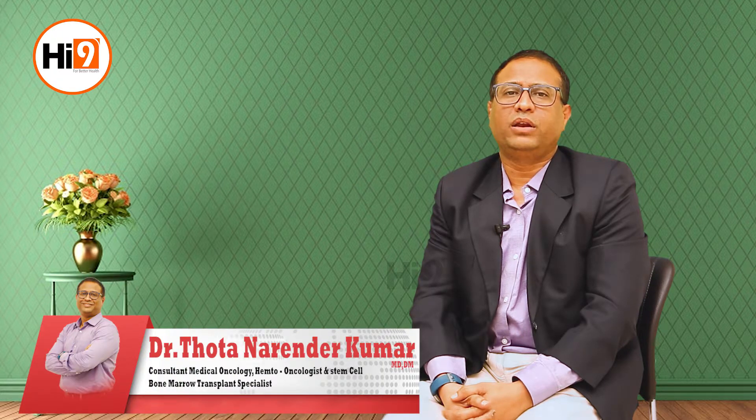Hi, I'm Dr. Narendra Kumar Tata. I'm a medical oncologist, hemato-oncologist, and bone marrow transplant specialist. Now I'm going to discuss how a blood cancer can be diagnosed.